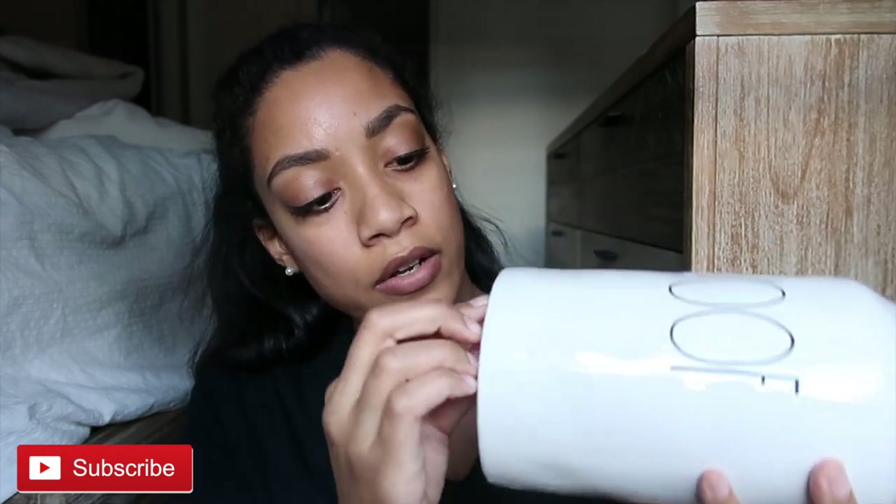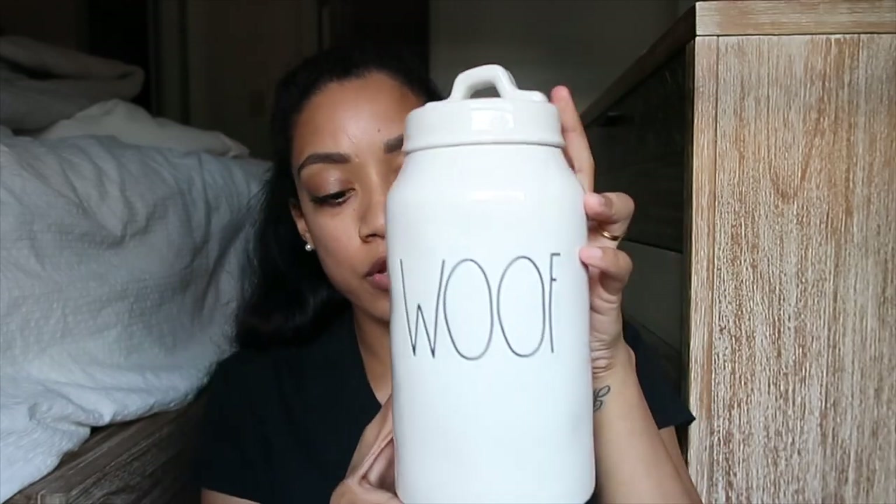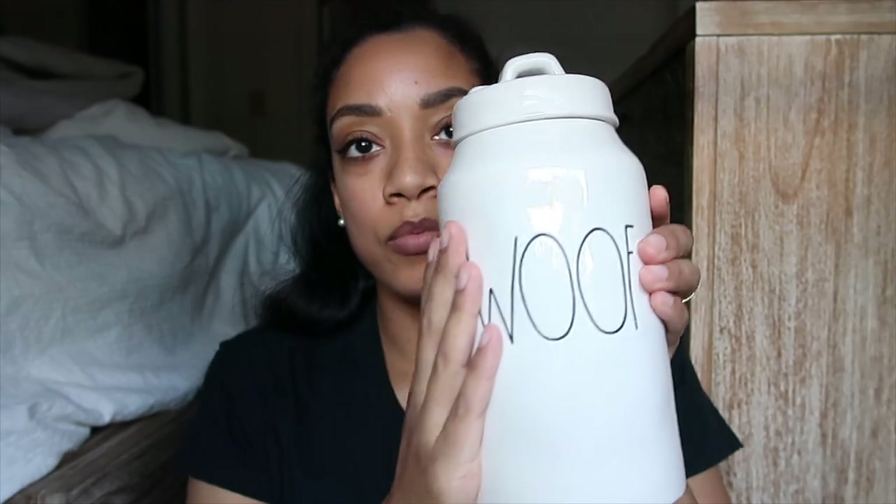The first item I got is a little jar for my dog's treats — it just says 'Wolf.' This was on clearance for ten dollars. I'm going to peel the tag off here — looks like it was $12.99, so two dollars off. I like how narrow it is so it can fit on a countertop and not take up too much room.